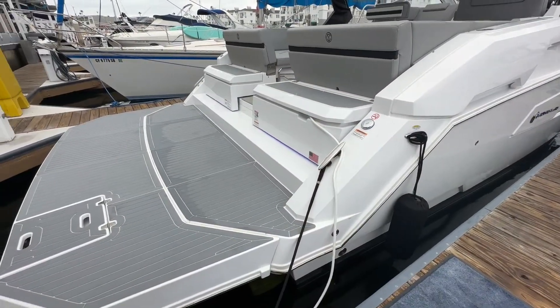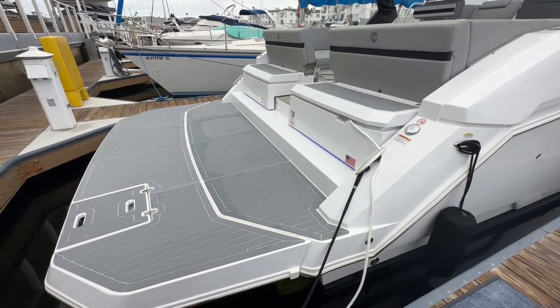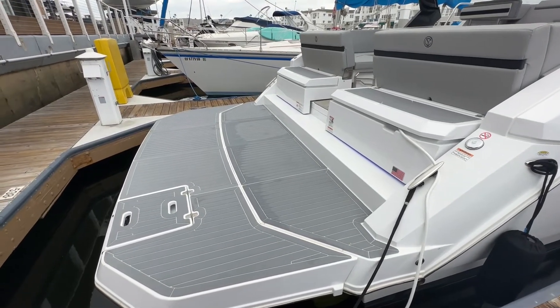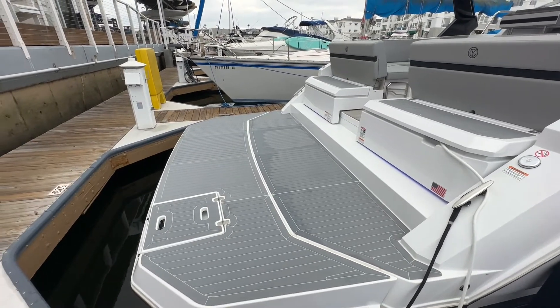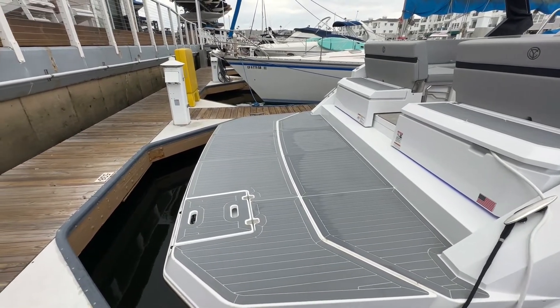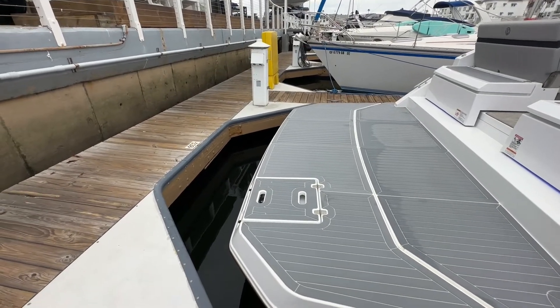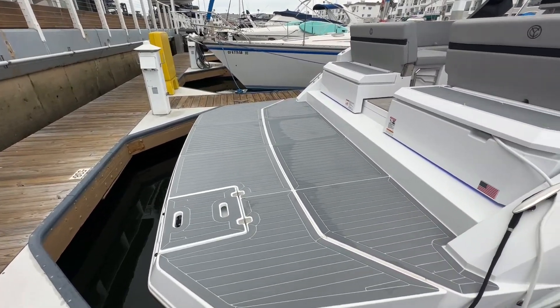Stepping aboard here, the first thing that you're going to notice is this gigantic swim platform that Cruisers Yachts has equipped you with. It makes it really nice to set up some beach chairs or a towel when you guys are at anchor. You've got the swim ladder on the side — throw that in the water, makes it much easier to get back up on the boat when climbing aboard.